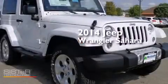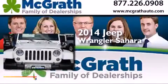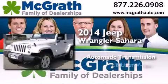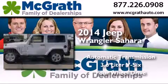This is a brand new 2014 Jeep Wrangler Sahara. This SUV has an automatic transmission, a 3.6-liter V6, and the added safety and control of four-wheel drive.